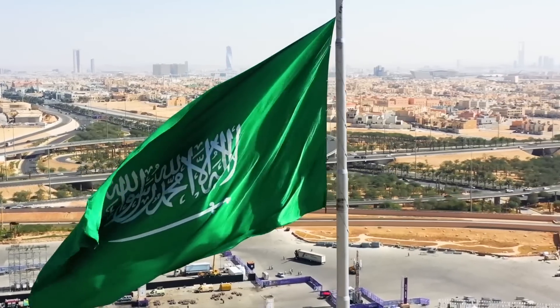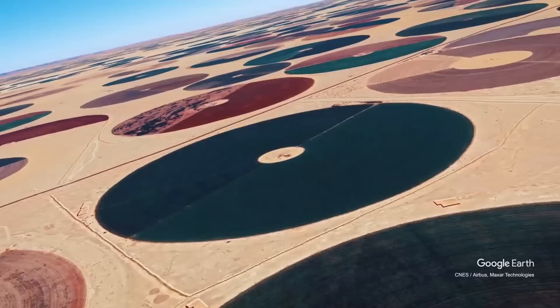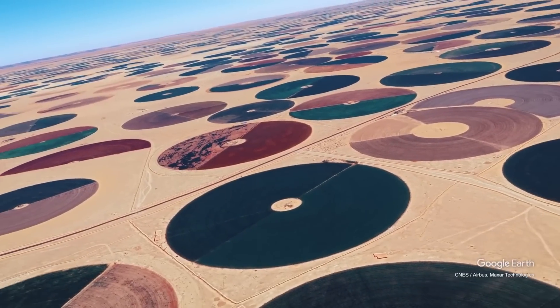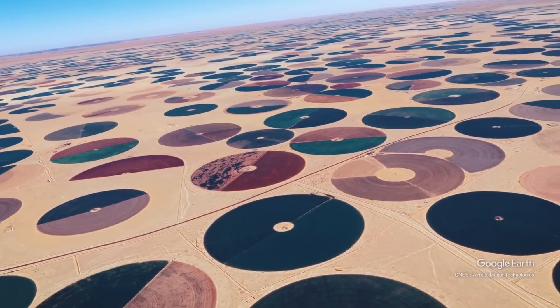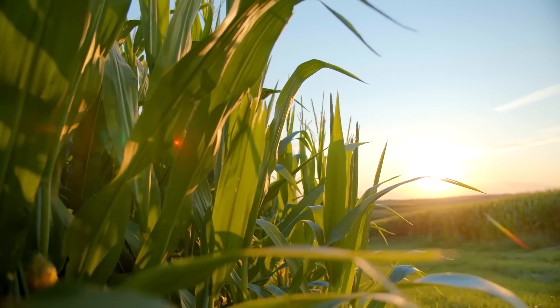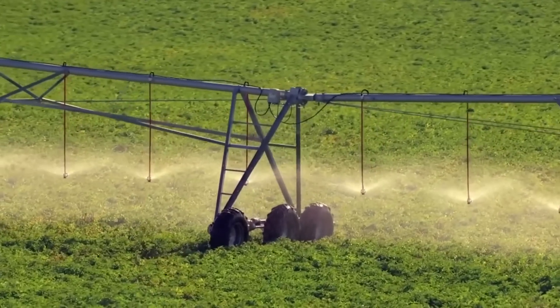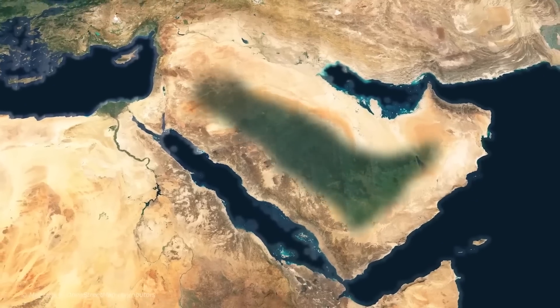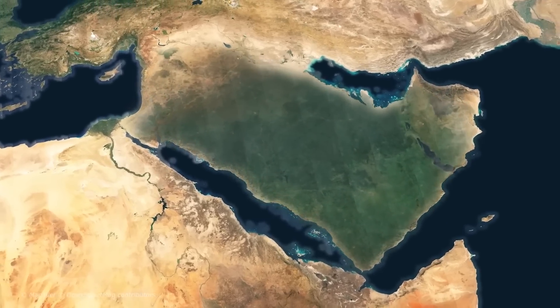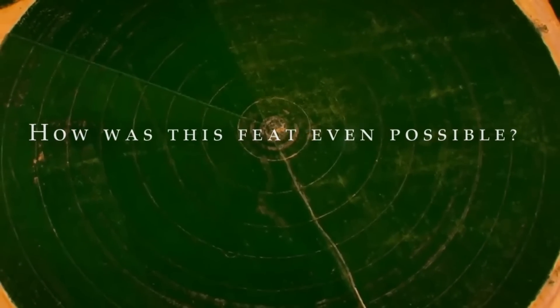But against all odds, Saudi Arabia has somehow managed to transform this harsh landscape into a vast agricultural network of strange-looking fields, specifically designed to cultivate a diverse range of crops — from staple foods to exotic fruits. It's truly astounding to witness the transformation of this desert into a lush green landscape. However, the question remains: how was this feat even possible, and why do their farmlands have such strange shapes?